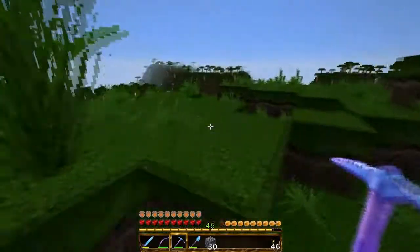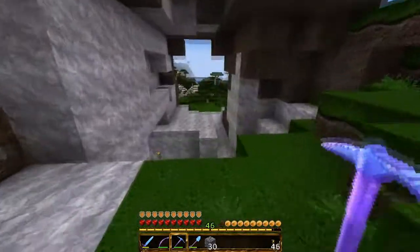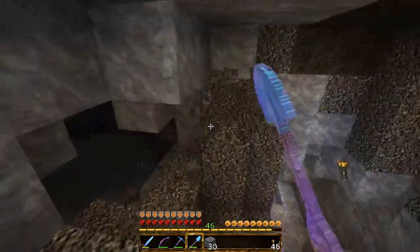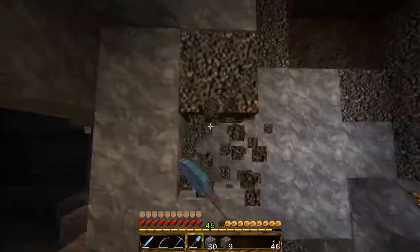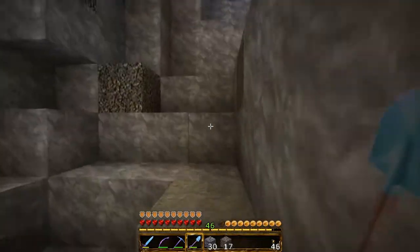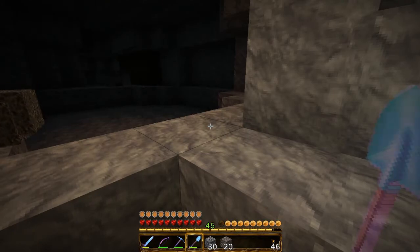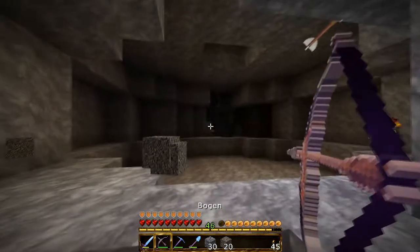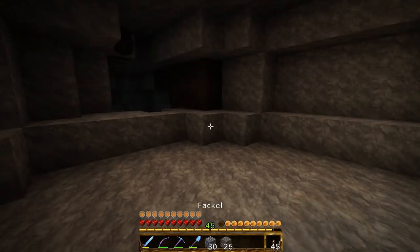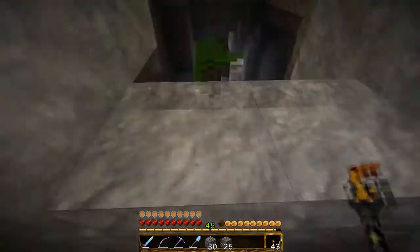Holz könnte ich mir hier noch holen, hab ich ja auch noch in den Kisten. Also können wir noch mal weiter reingehen in die Höhle. Da geht es hier noch mal weiter – das war da noch nicht alles. Ich sehe, dass du da bist, aber danke für die Anmeldung mit dem Pfeil. Und hier haben wir dann noch so einen netten kleinen Notausgang.